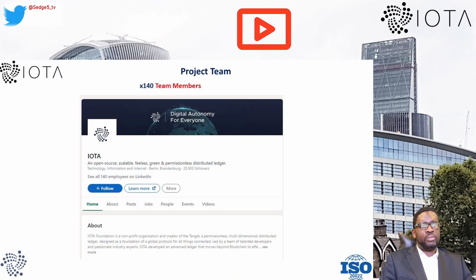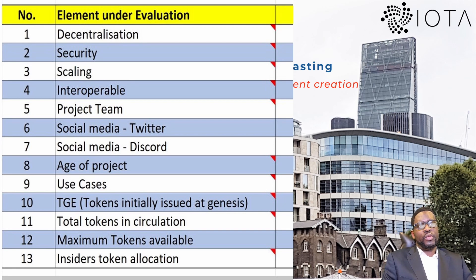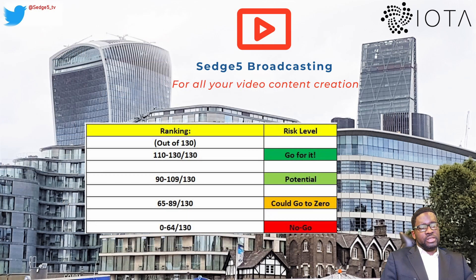Social media presence: 268,400 Twitter followers and over 60,600 Discord members. The project team consists of 140 employees or team members according to LinkedIn. As part of our DYOR risk evaluation, we score each of the 13 elements from 0 to 10 and aggregate the total. Risk categories are: No-Go (0–64 points), Could-Go-to-Zero (65–89 points), Potential (90–109 points), and Go For It (110–130 points).